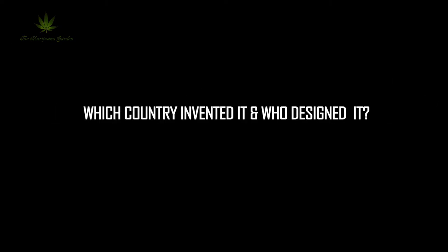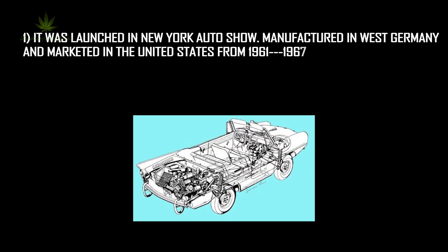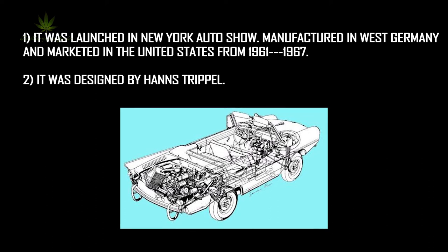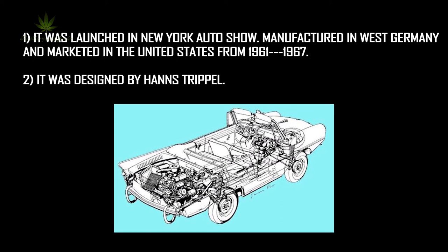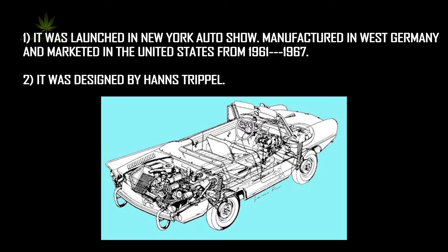Number 3: the Amphicar Model 770. Which country invented it and who designed it? It was launched at the New York Auto Show, manufactured in West Germany and marketed in the United States from 1961 to 1967. It was designed by Hans Trippel.